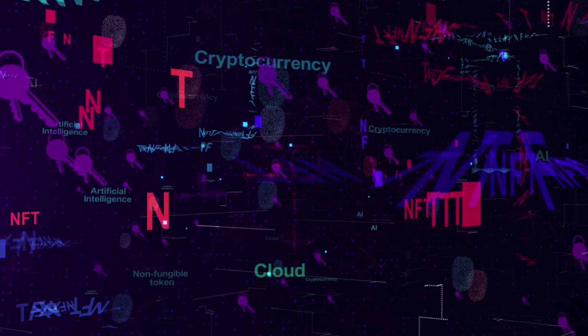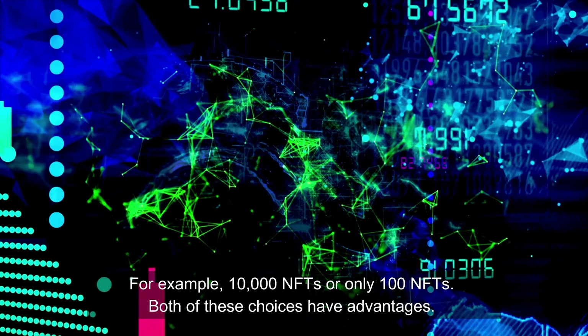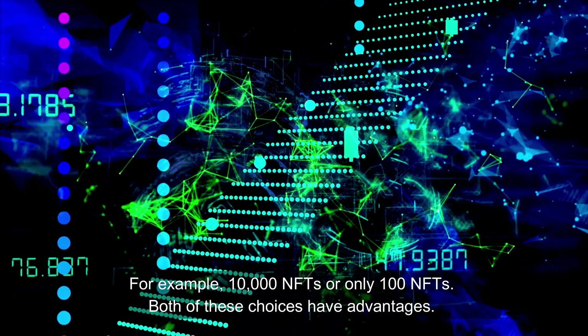Welcome to AltcoinBull, the most popular crypto educational channel on YouTube. You need to decide how large an NFT collection you wish to build. How many NFTs do you want to create? For example, 10,000 NFTs or only 100 NFTs.